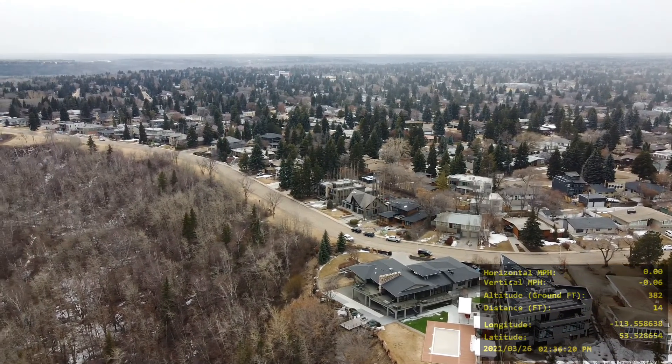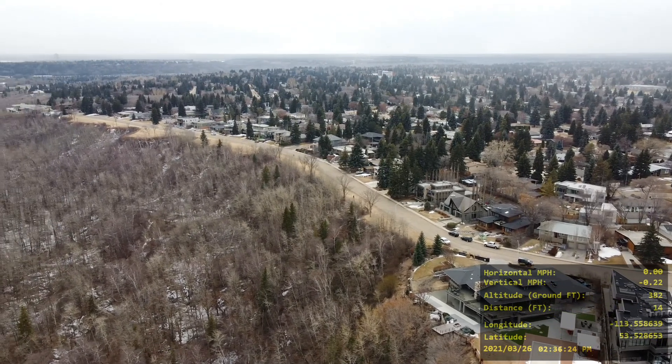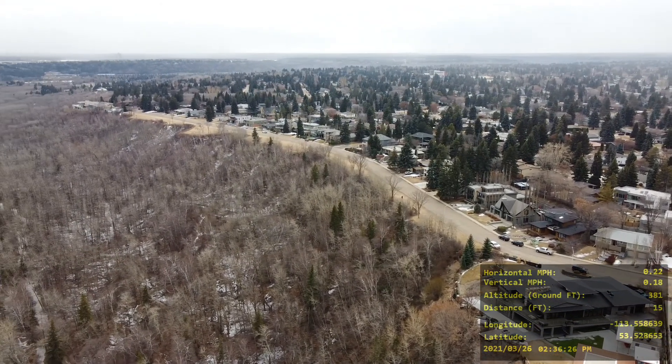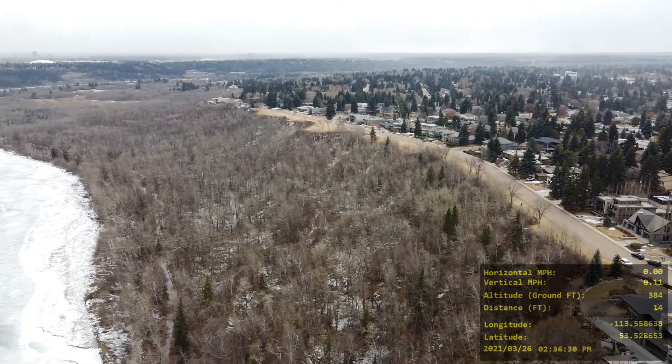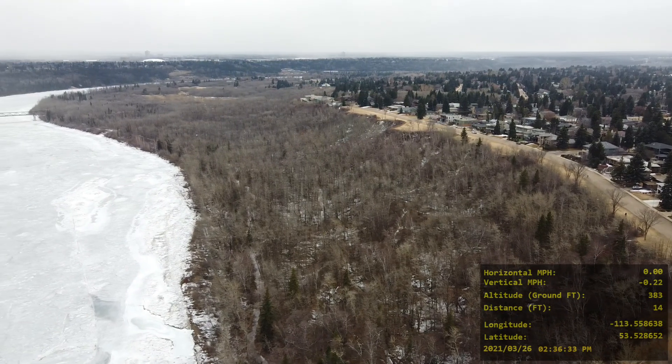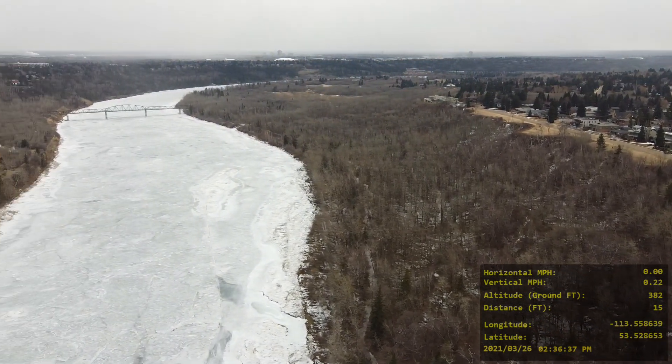So this is the West side of Edmonton and it's still springtime, but in the summertime these trees will have leaves and will be green. You can see the North Saskatchewan River is mostly frozen. There's a nice view of a bridge there.